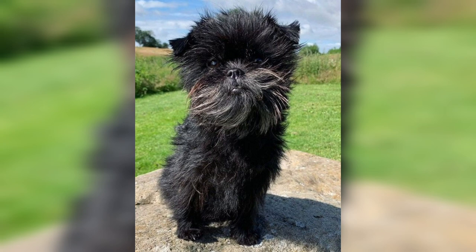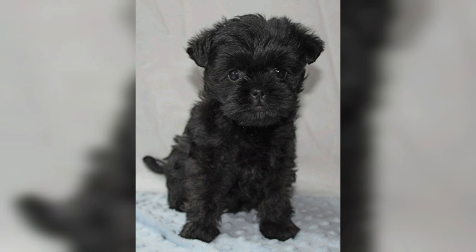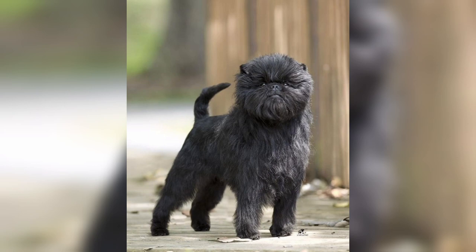The Affenpinscher, or monkey terrier, was named for its unusual facial appearance, particularly its large dark eyes and protruding lower jaw and lip. The Affenpinscher has a toned skull, short muzzle, and ears that are cropped to a point, or naturally either drop, stand erect, or semi-erect.